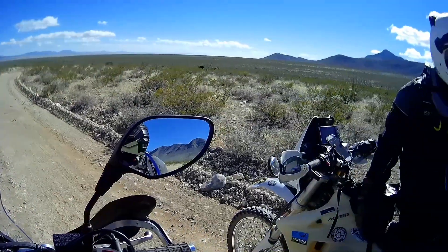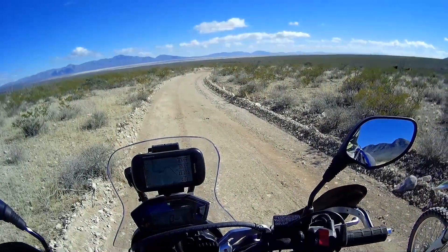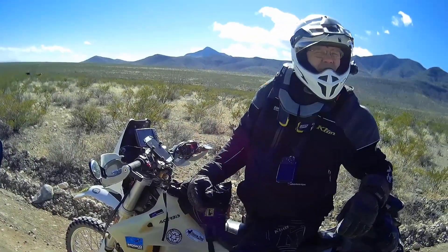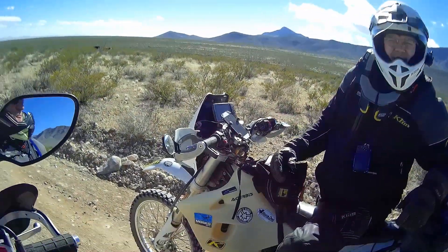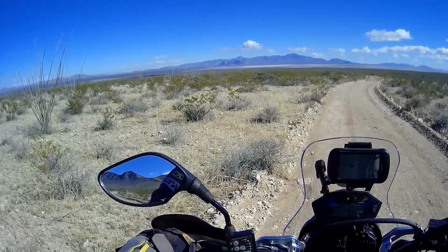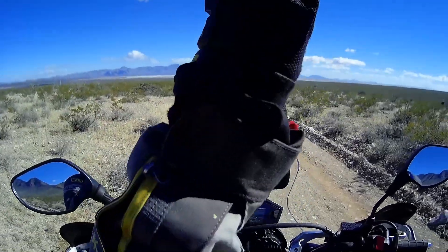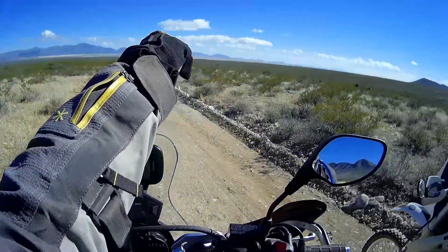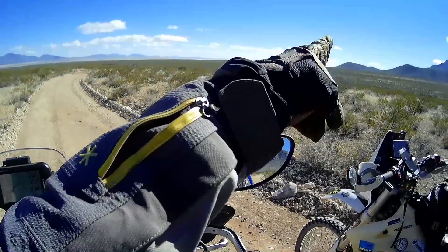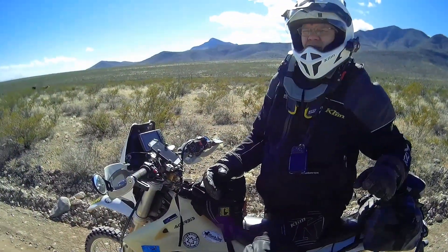The Border Patrol was nice enough to grade this road for us out here — make it five miles out to the border and do an inspection on the wall. According to my GPS, the Mexican border is five miles straight out that way.